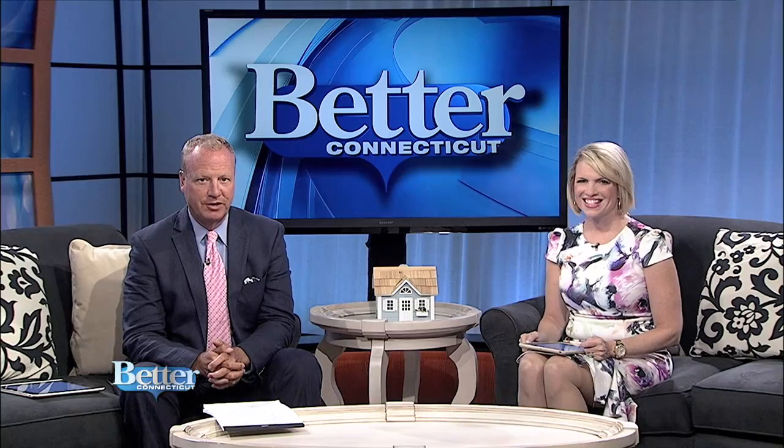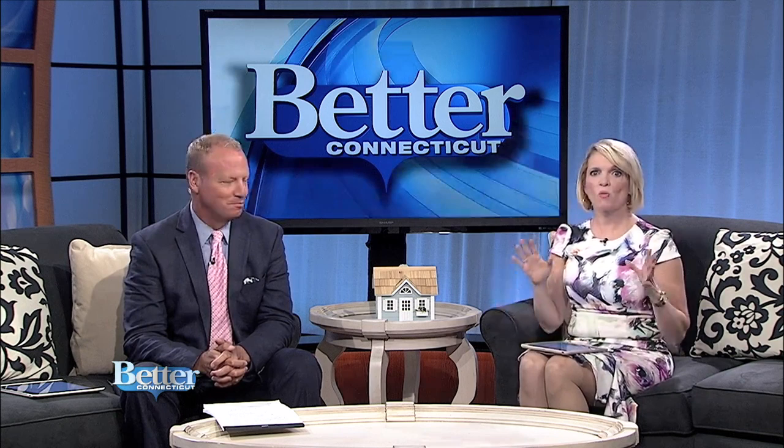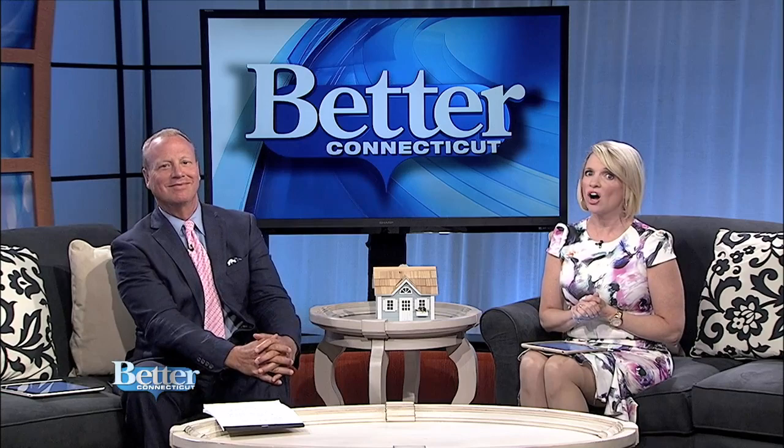This year, the iconic Travelers Tower is celebrating its 100th birthday. To celebrate, we went up to the top to give you an amazing view of both the landmark and the Hartford history it represents.